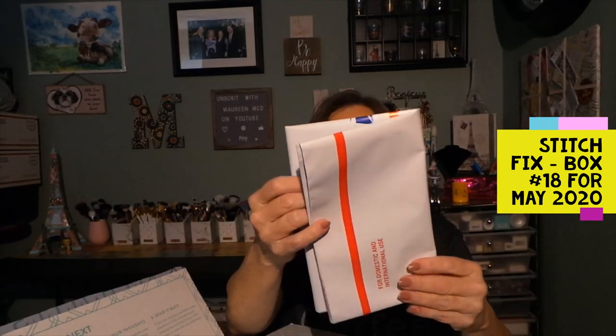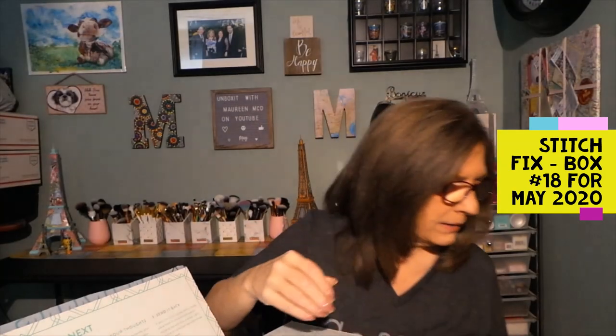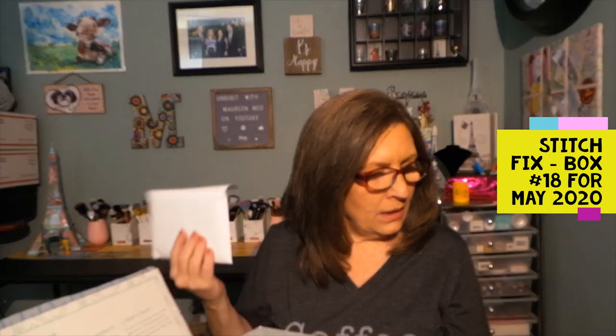You get a return envelope — this is USPS — to return anything in the box that you are not keeping. If you're going to keep everything, you can just dispose of that. Stitch Fix does have women's, men's, and kids' boxes. There is a $20 styling fee. At some point you will be offered a style pass: you pay $49, it's good for one year, and then you don't pay the $20 styling fee each box. There are advantages and disadvantages — you don't have a $20 credit every month.